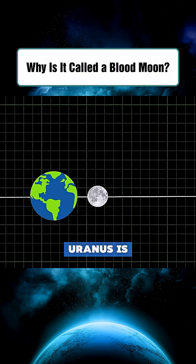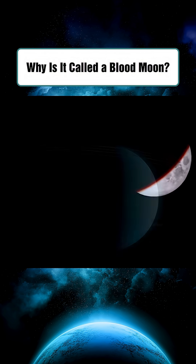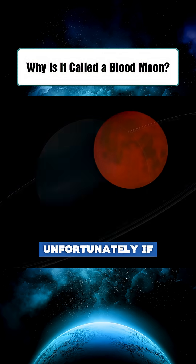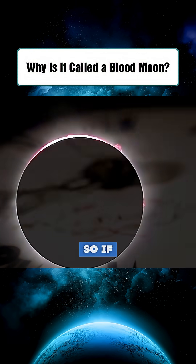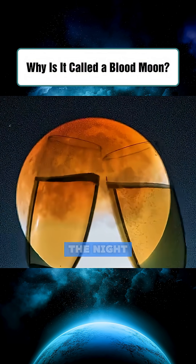Usually, Uranus is dim and drowned out by the moon's brightness. But when the moon's light dimmed in Earth's shadow, Uranus became clearer in the sky. Unfortunately, if you missed it this time, you'll have to wait around three years for another chance to see it. So if you get the opportunity, don't miss this rare and beautiful moment in the night sky.